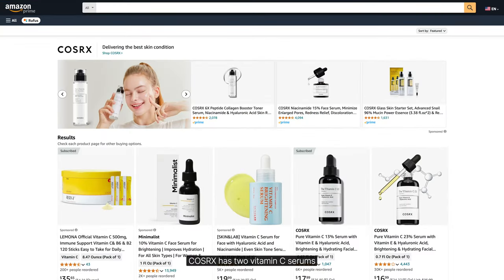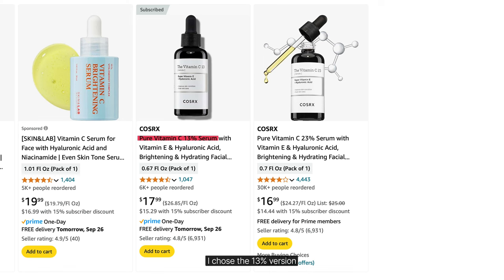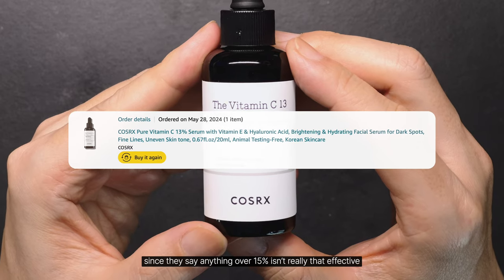Cosrx has two vitamin C serums. I chose the 13% version even though it's a bit more expensive, since they say anything over 15% isn't really that effective.